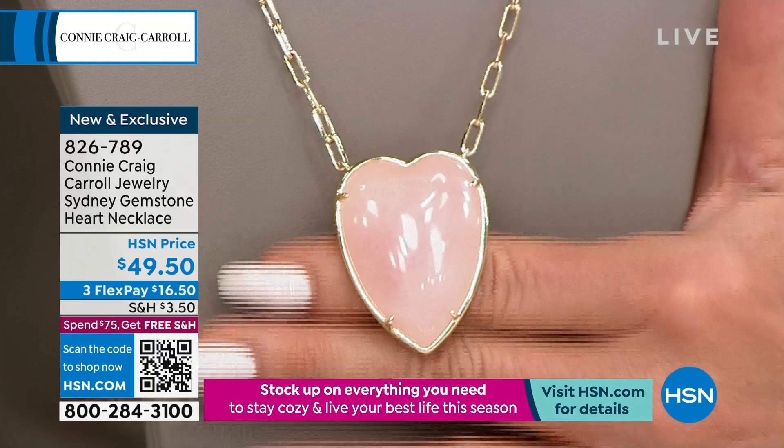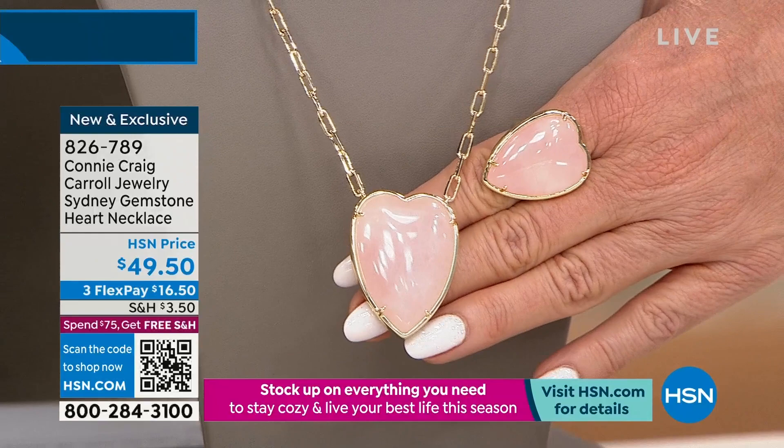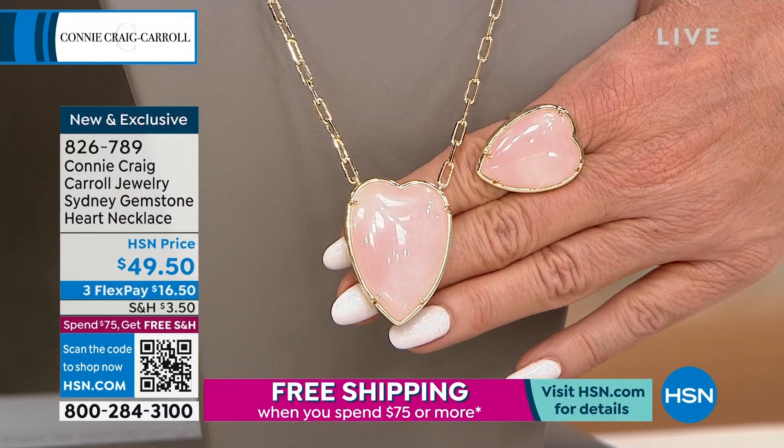Let me just do this real quick. You even have a matching fabulous ring to go back to the Sydney — also in the rose quartz design, item number 826-789 — and those are brand new.